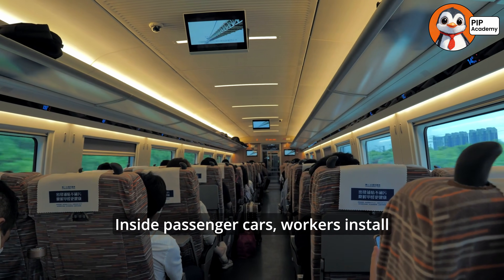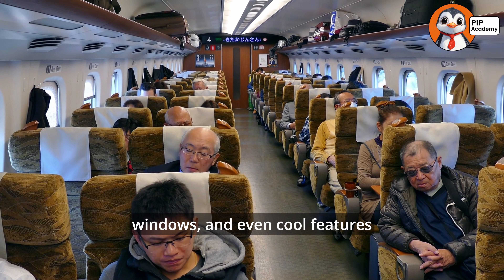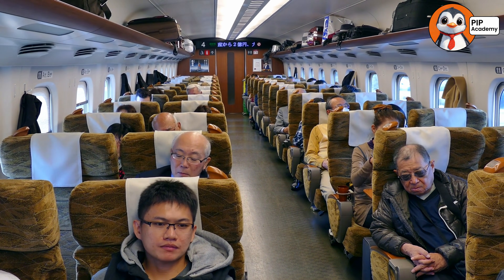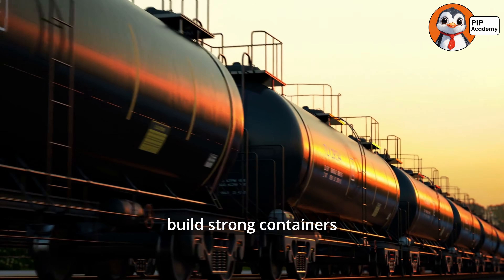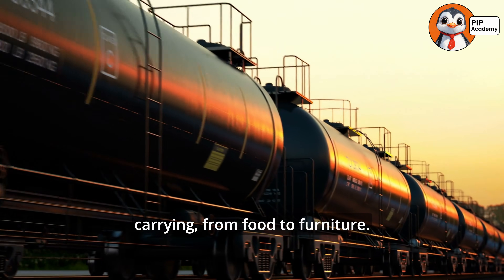Inside passenger cars, workers install comfy seats, tables, windows, and even cool features like charging stations for your devices. In cargo trains, they build strong containers to safely hold whatever the train is carrying, from food to furniture.